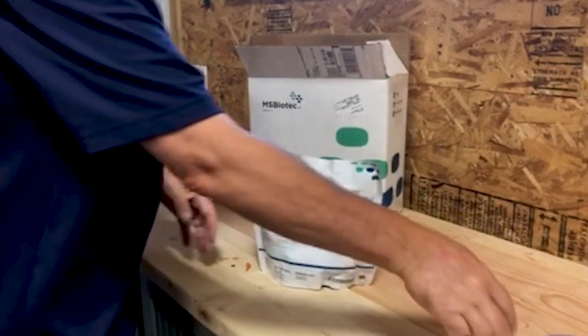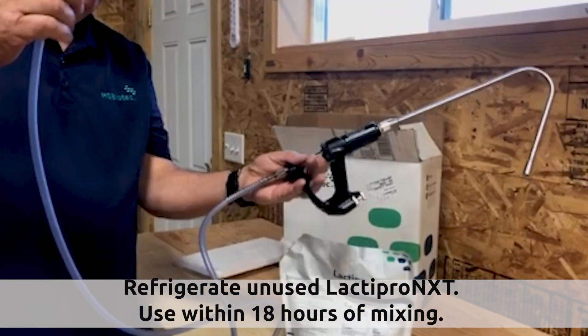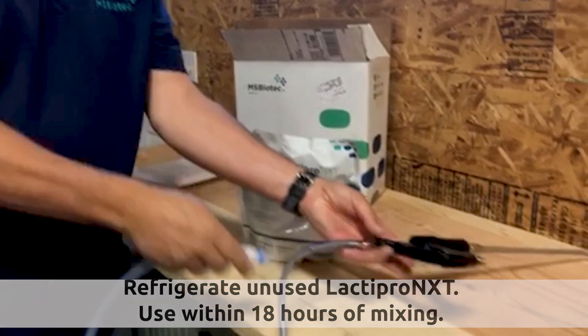Rehydrate and mix pouches only as you need them. Rehydrated pouches of Lactepro NXT must be used within 18 hours of mixing or be discarded.